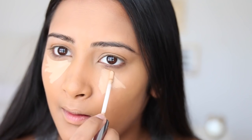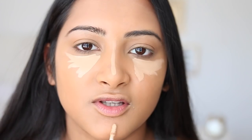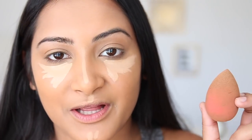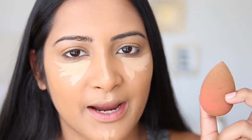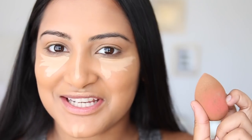Next I'm taking a concealer slash highlighter — my Naked Skin Weightless Complete Coverage Concealer in the color Medium. I put it in kind of a triangle shape just under the eye, then use my beauty blender to blend it out. I use it dry most of the time because using it wet makes really weird lines on my face.